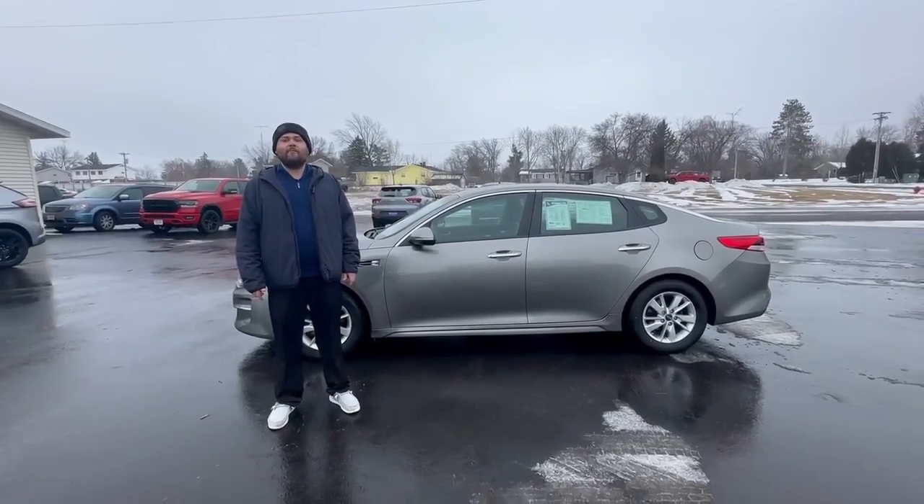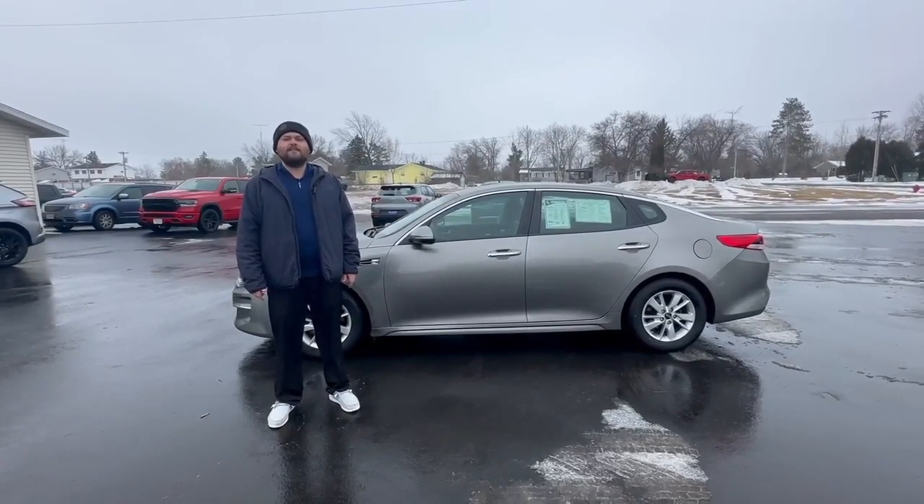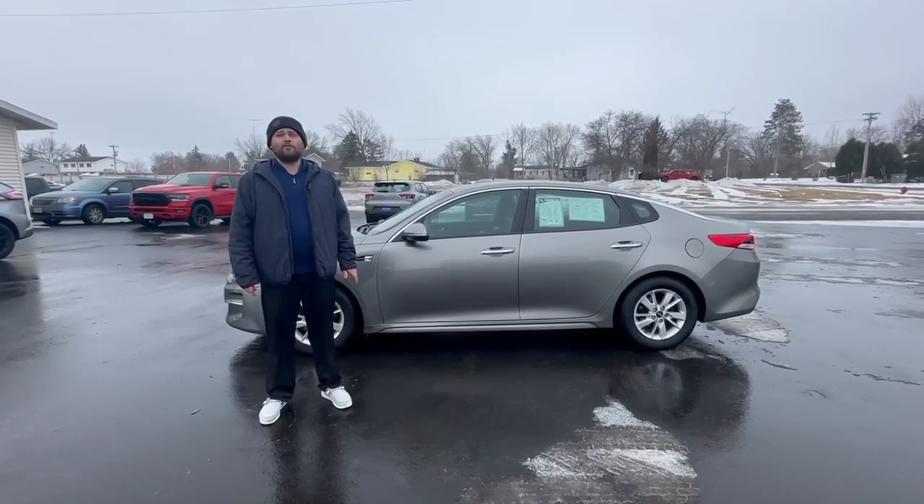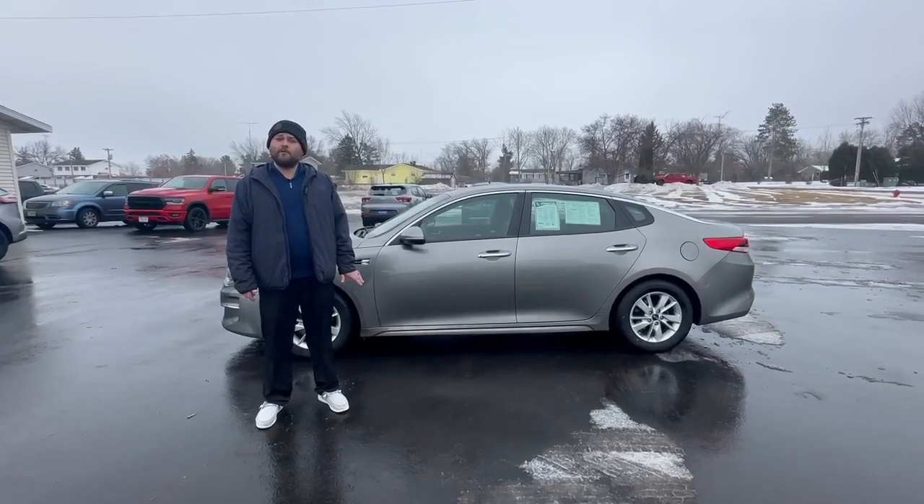Hey everybody, this is Dylan at Swant, Graeber & Barron. Today I wanted to show you this 2018 Kia Optima. This has a 2.4 liter four-cylinder engine. It's going to get you between 28 and 30 miles per gallon, which is pretty fantastic.